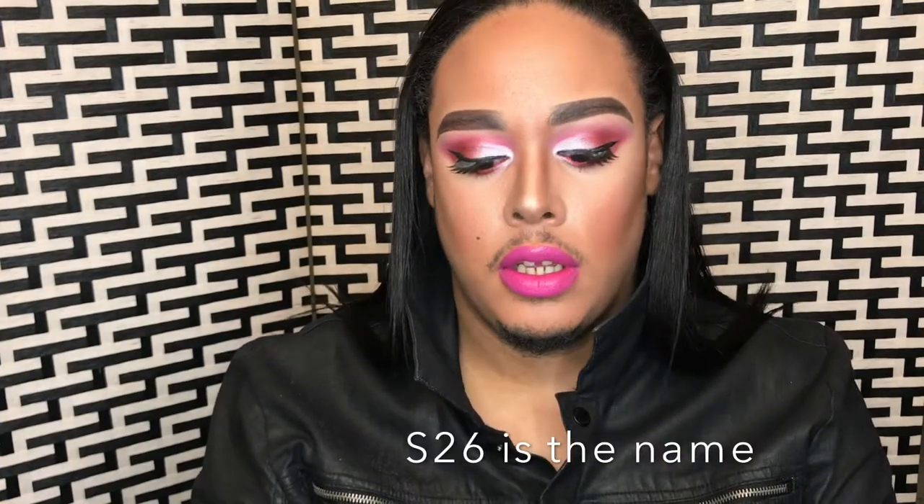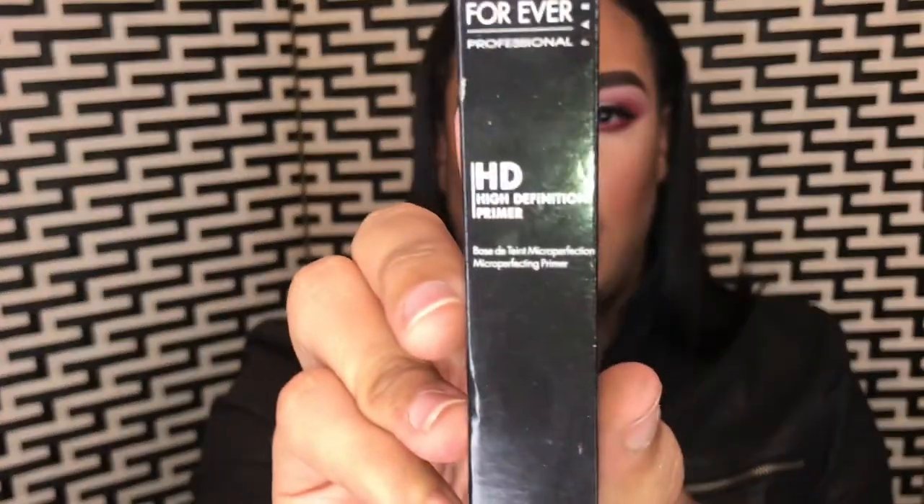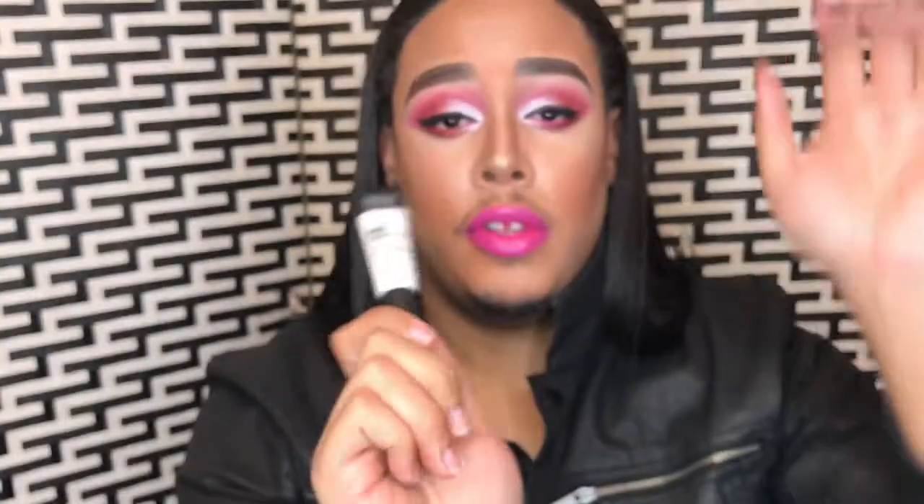I also found this Make Up For Ever Lab Shine Star Collection, which looks like this, and it's a hot pink — a beautiful pink. And I also found an HD primer from Make Up For Ever. This Lab Shine was only $5, and the primer is a little one that was just $3.99.